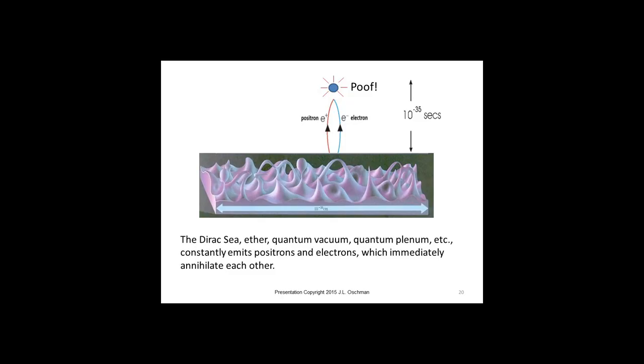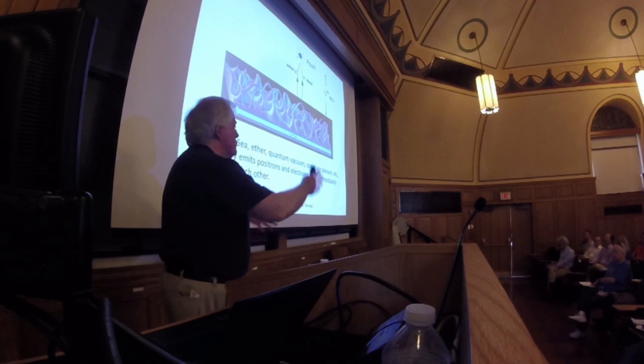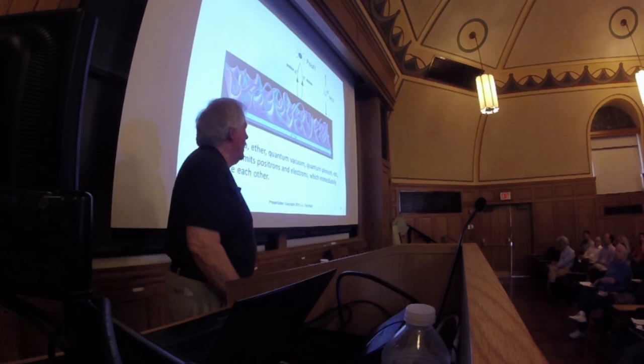Here's the Dirac Sea — it's got waves in it. Of course, this is at 10 to the minus 23 centimeters, which is very, very small. Nobody can see what's going on here with the most powerful microscope — we have to guess. But basically what Dirac said is the Dirac Sea — the ether, the quantum vacuum, the quantum plenum — is constantly emitting positrons and electrons which immediately annihilate each other in 10 to the minus 35 seconds.